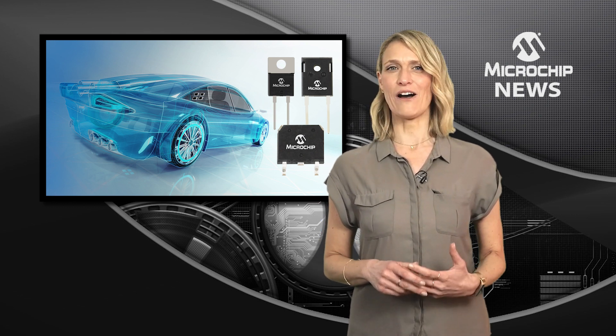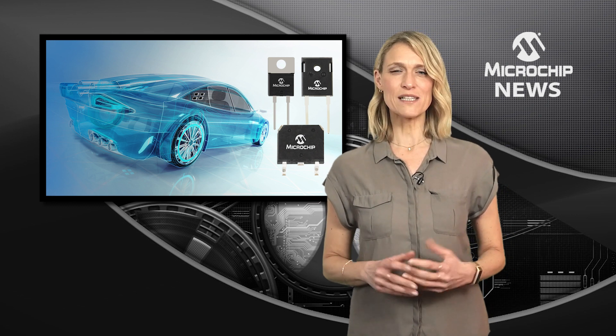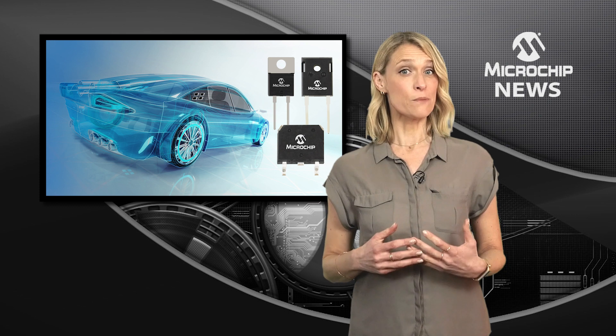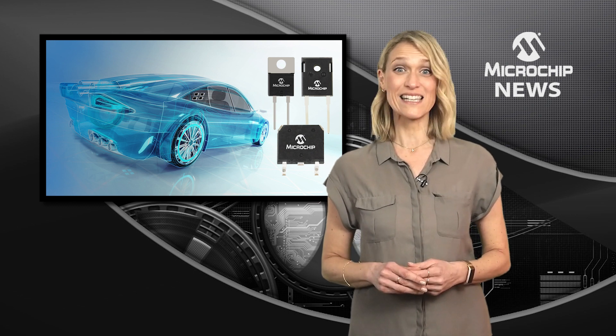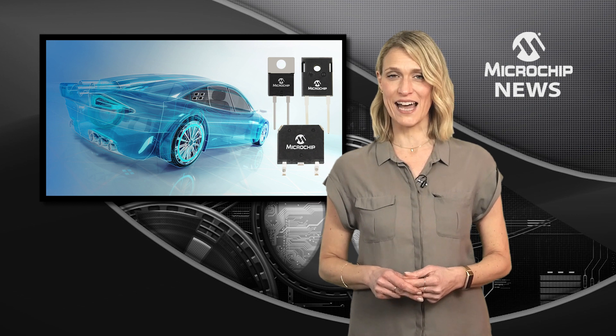These planar 4H silicon carbide SBDs deliver 20% higher unclamped inductive switching capability than comparable silicon carbide SBDs, and maintain rated current with no degradation or failures even after 10,000 hits in repetitive UIS tests.